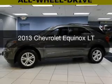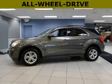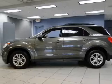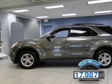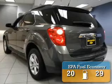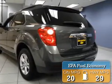This is a used 2013 Chevrolet Equinox, powered by an all-wheel drive engine and an automatic transmission. With fewer than 20,000 miles, this vehicle has a long road ahead. Great fuel efficiency saves you money by requiring fewer trips to the gas station.